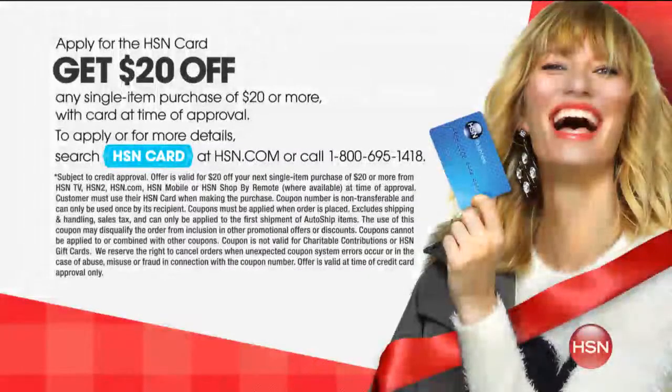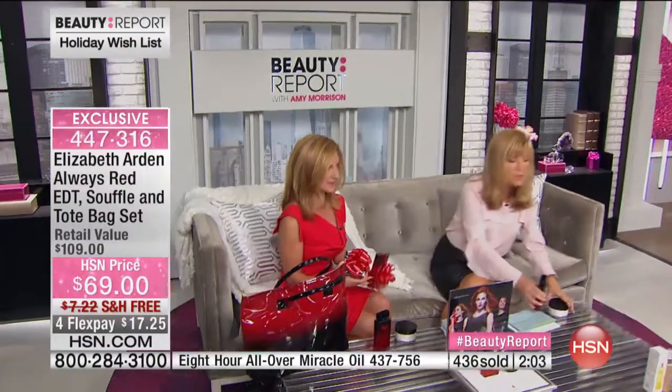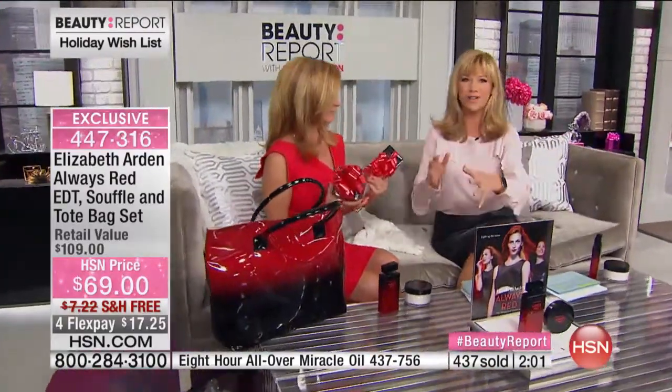For those of you new to HSN without the HSN card, give us a call or go to hsn.com. When you apply, you get $20 off your first purchase, which would bring this to $49. When we're getting ready for the holidays, we want the latest and greatest in skincare and fragrance, and you get the best value.